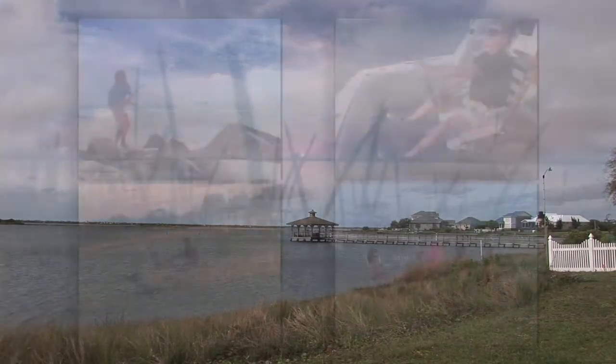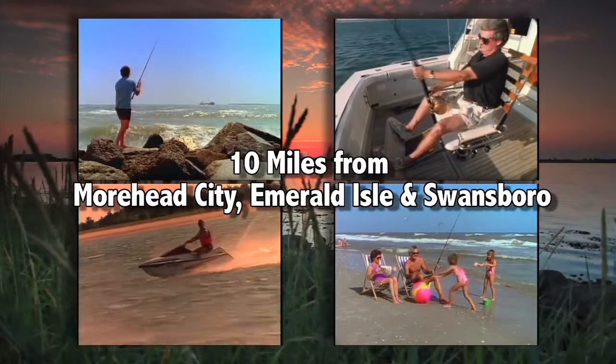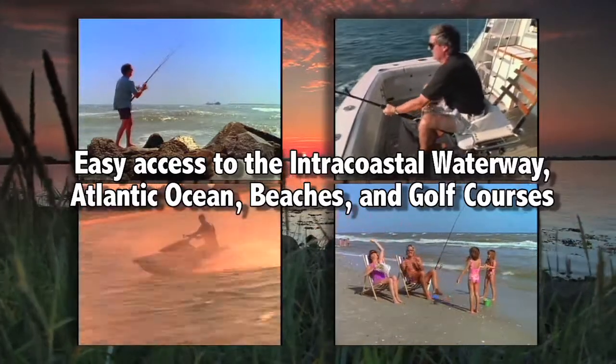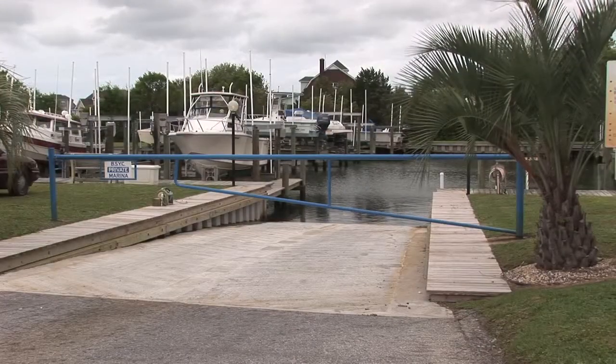Bogue Sound Yacht Club Subdivision is situated between Highway 24 and Bogue Sound, just 10 miles away from Morehead City, Emerald Isle, and Swansboro, North Carolina. It offers quick and easy access to the Intracoastal Waterway and the Atlantic Ocean, beaches, and multiple golf courses. The Deepwater Marina was recently dredged with a new boat ramp reconstructed in 2012.